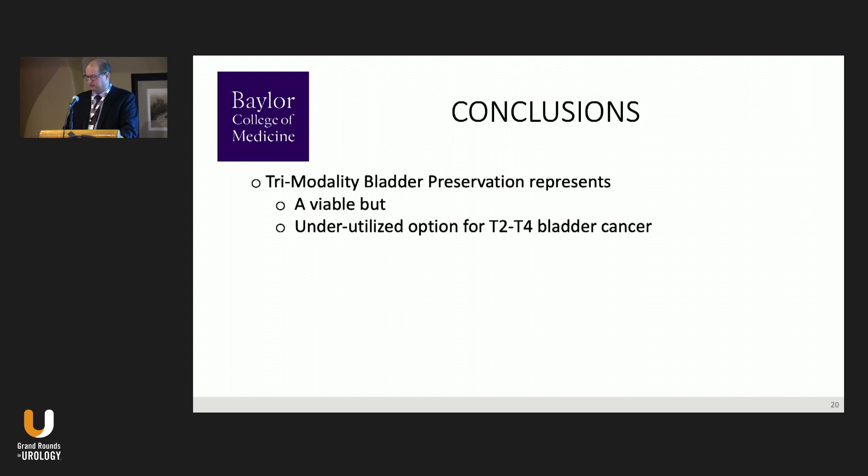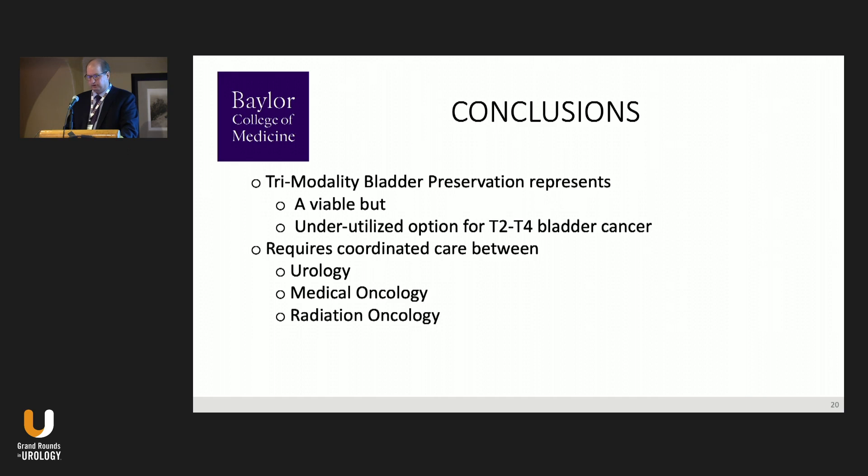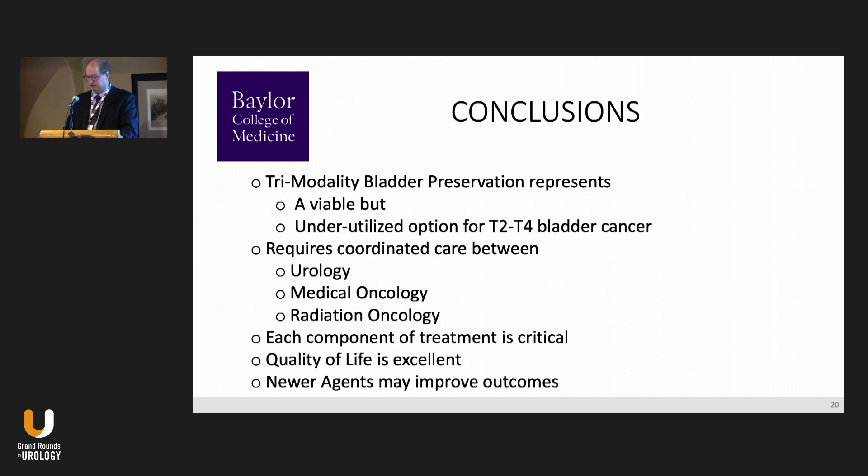In conclusion, trimodality bladder preservation represents a viable but unfortunately underutilized option for T2–T4 bladder cancer in the United States. It requires coordinated multidisciplinary care between urology, medical oncology, and radiation oncology — each component and each team member is critical. It provides excellent long-term quality of life for patients, and there is excitement that newer agents may provide further improved outcomes.